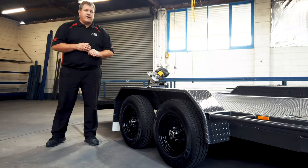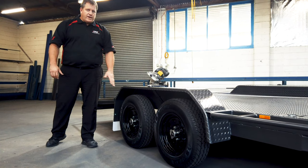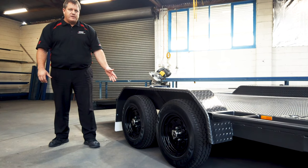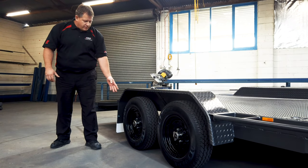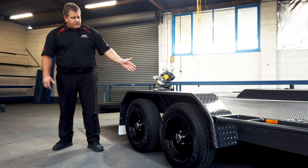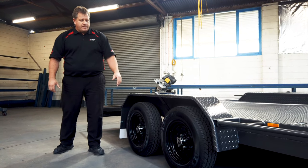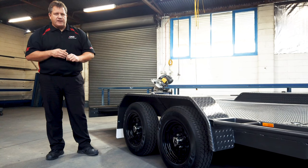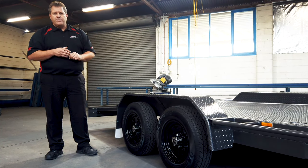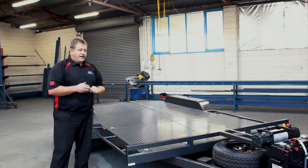Taking a closer look at the running gear on this Smooth Moves car trailer — we have a 185/14 light truck tyre fitted to a 14 by 6 range black wheel with chrome nuts and chrome semi cap. The trailer rides on 3.5 tonne roller rocker suspension, and the axles fitted to this particular car trailer are 1,600 kilogram per axle rated B-type parallel 10 inch electrics, giving a combined load of 3.2 tonne.